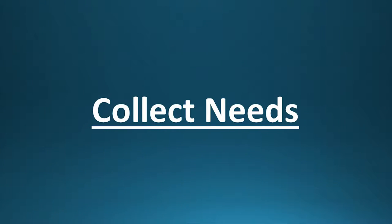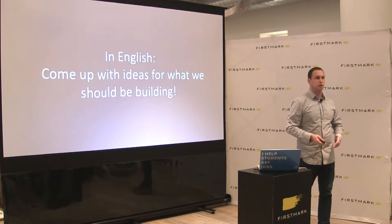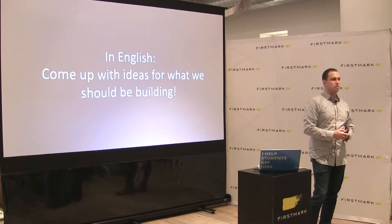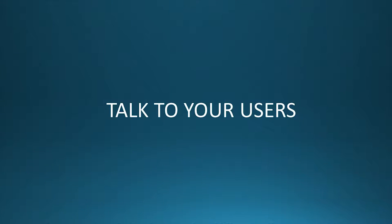So to start: collecting needs. In English, what that actually means is coming up with ideas for what we should be building. That can be anything from 'this is an awesome feature that we need because our users are hurting,' to 'this is a critical bug we need to fix right now,' to 'this is cool and we want to give it a shot.' The biggest thing I've learned — and I stole this a bit from Y Combinator — is: talk to your users.